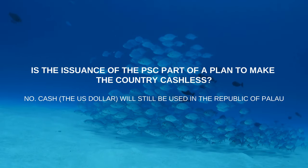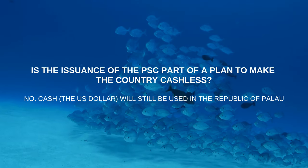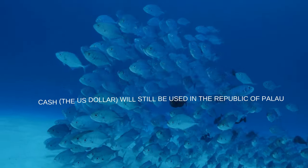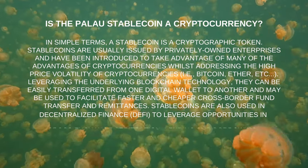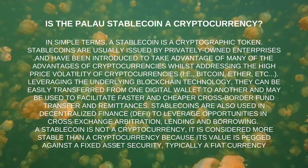Is the issuance of PSC part of a plan to make the country cashless? No. Cash and the US dollar will still be used in the Republic of Palau. Is the Palau Stablecoin a cryptocurrency? In simple terms, a stablecoin is a cryptographic token.